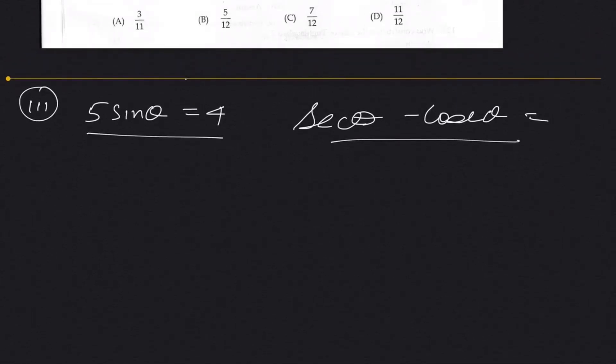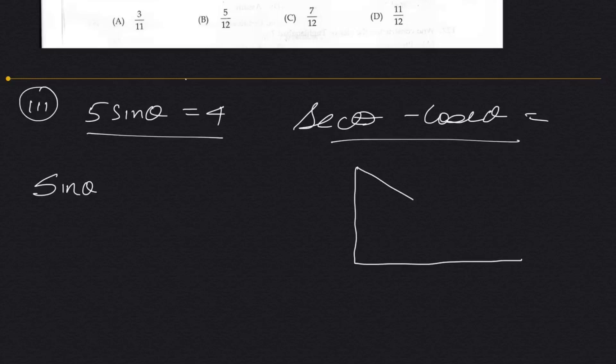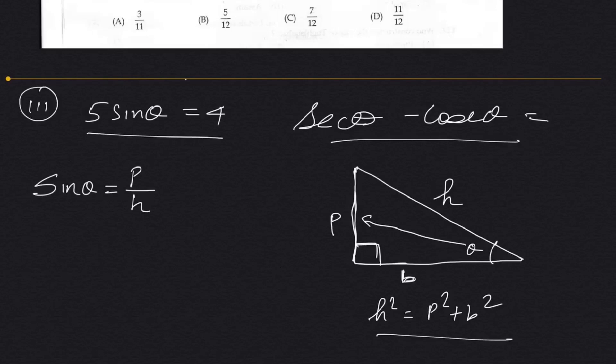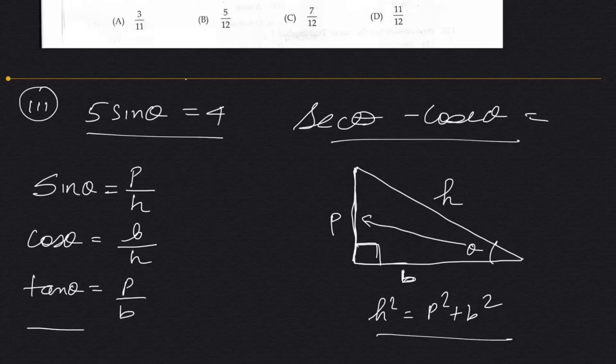In trigonometry, we solve using a 90-degree right triangle. This is called the base, this is called the perpendicular, and this is called the hypotenuse. If your angle theta is here, then opposite to theta is the perpendicular, and the adjacent side is the base. Sine theta equals perpendicular by hypotenuse, cos theta equals base by hypotenuse, and tan theta equals perpendicular by base.